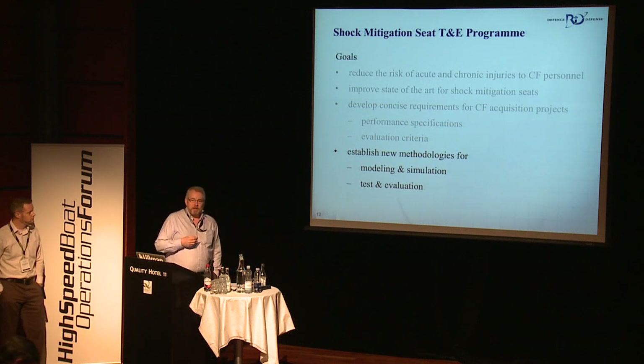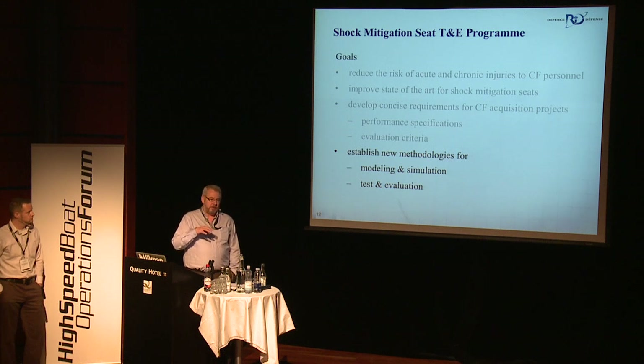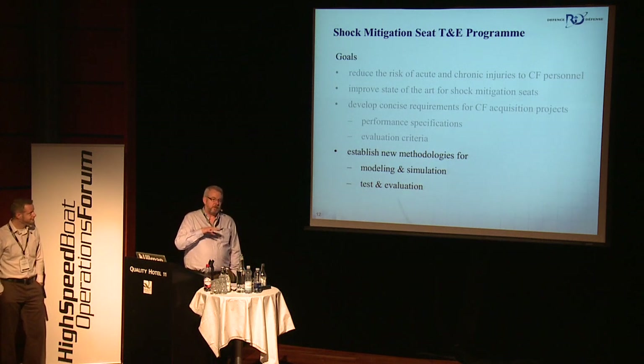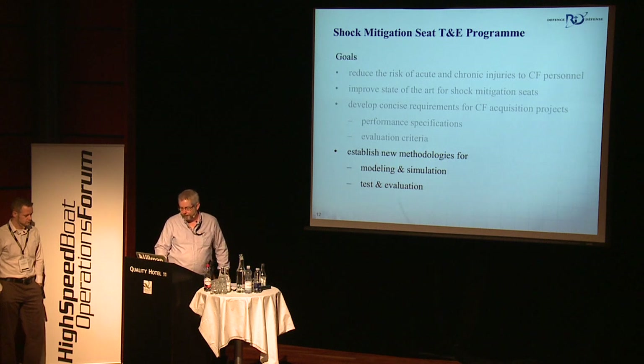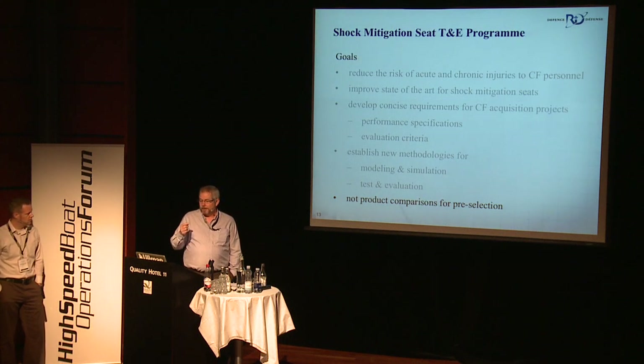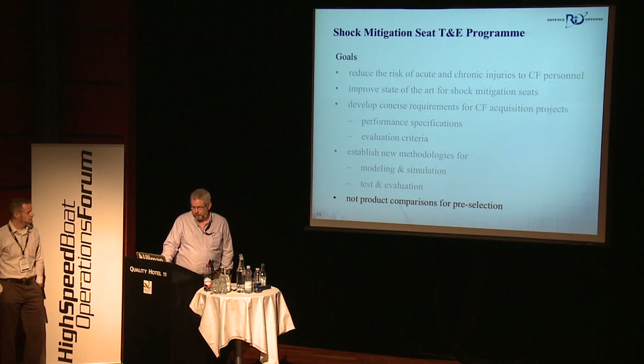In the process, we're trying to establish new methods for modeling and simulation of the seats and their role in the boats and the interaction with the humans, and test and evaluation. This presentation is focusing on the test and evaluation, but it's within this larger framework. One thing that we've had to do is assure both our acquisition people in the government and also the suppliers of the equipment that this is not a pre-selection. We're not comparing different seats to say this is the best. We're evolving a better understanding that different seats have different application areas that they're best suited for.